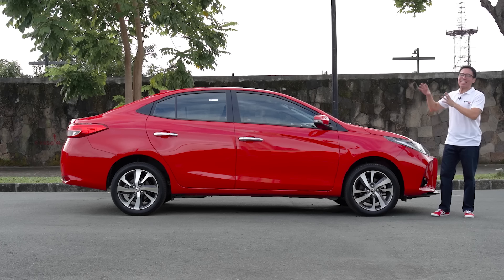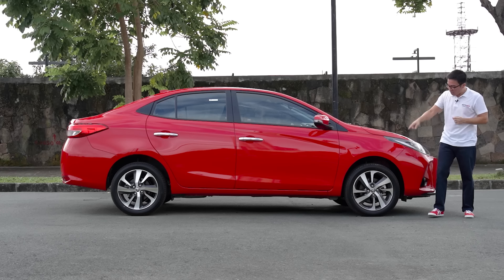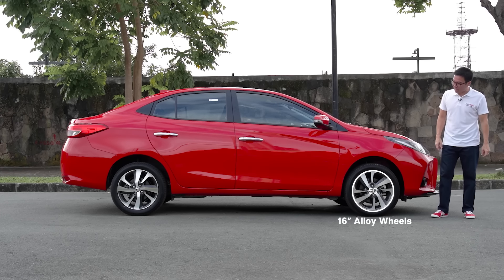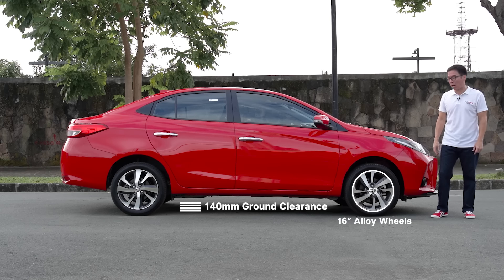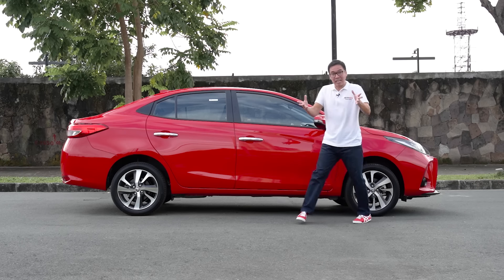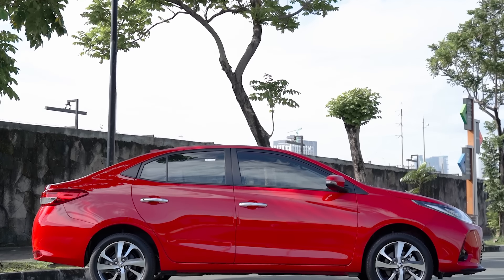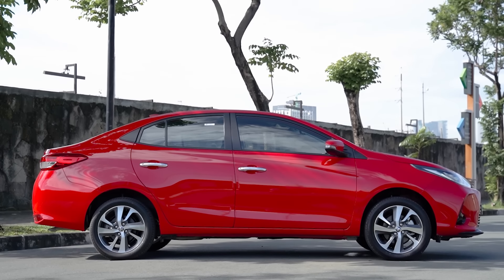The silhouette is undeniably Vios. With the repeaters on the side mirror, it's something we are very familiar with — something we see on the road almost all the time. What is new are the 16-inch two-tone wheels wrapped in 50-series tires above 140 millimeters of ground clearance. And one little flex: there are disc brakes all around. For a car at this price point, that's pretty darn good.